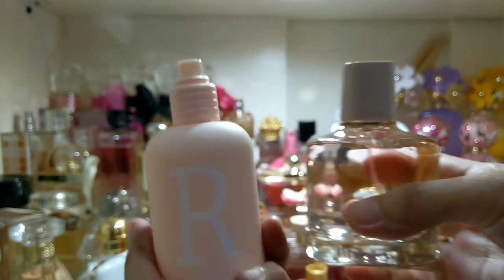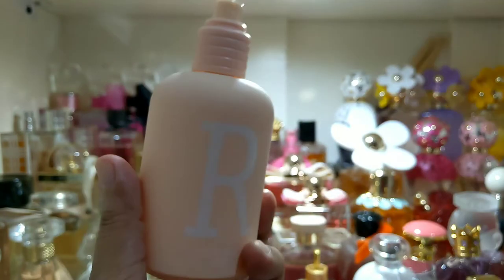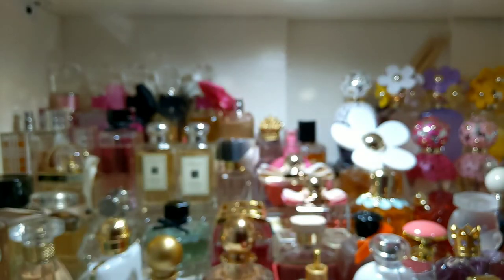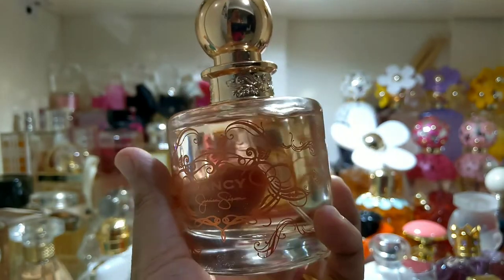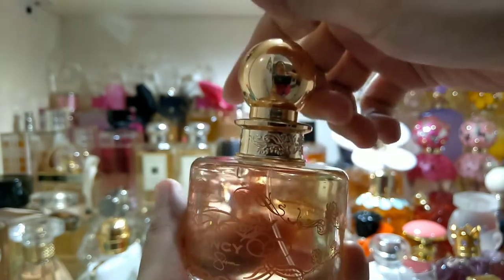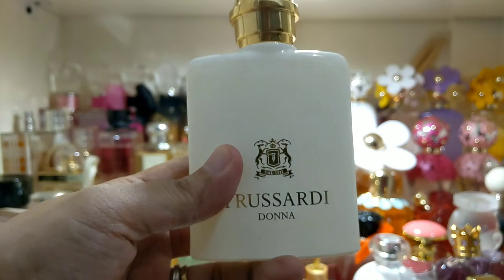If you turn one of the Zara bottles, it looks like a feeding bottle for babies. Then Fancy by Jessica Simpson — this one looks magical to me, like a bottle where they put a magic potion — very enchanting. Also from Trussardi Donna, this one looks like a flask.